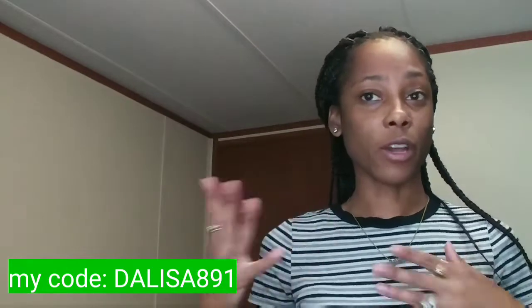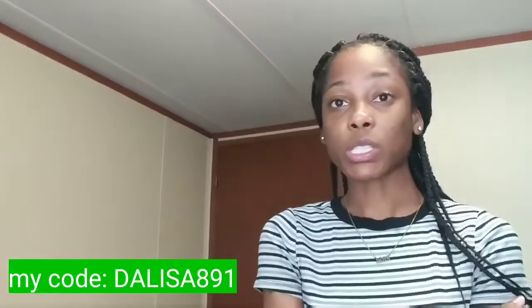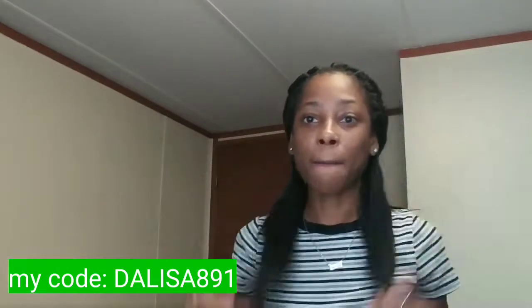Don't forget to use my code so you can get a discount off your order. Subscribe to my channel if you haven't already — let's get to 10k! I love you guys, stay tuned for more videos to come, and I'm out.